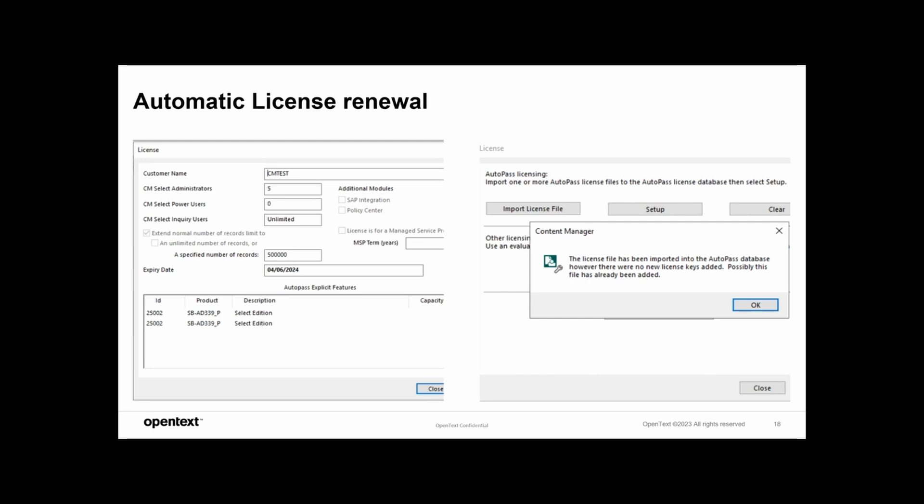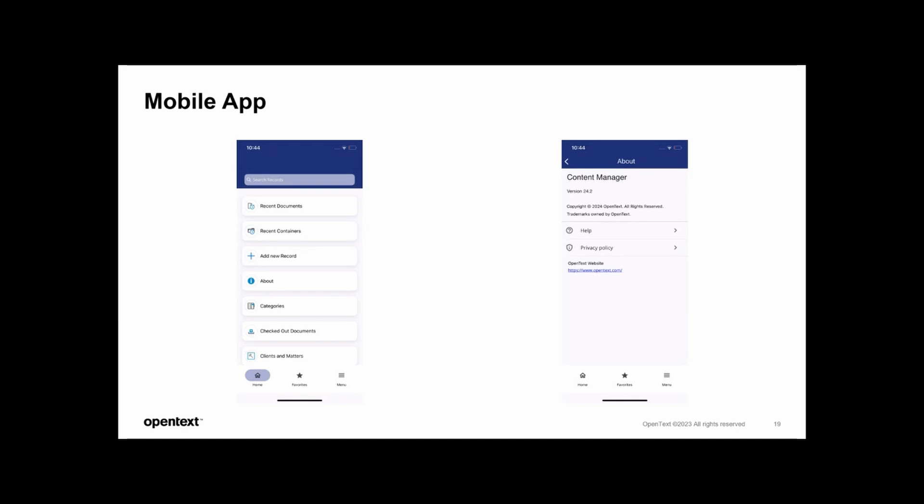Once uploaded, the user need not do anything else. Regarding the mobile app redesign — if you have used the older mobile app, you would see a better usage of the mobile screen with the functions mentioned. The categorization, arrangement, and everything has been upgraded to adhere to OpenText UX standards. It also adheres to modern standards and material design, and people using this app would find it pretty easy to use without much additional training.